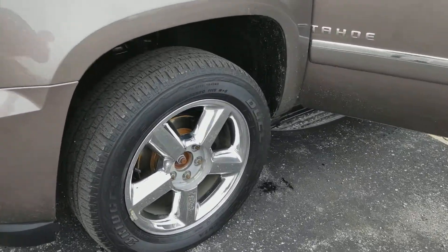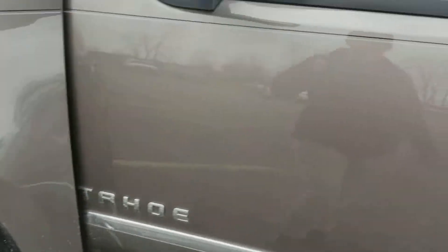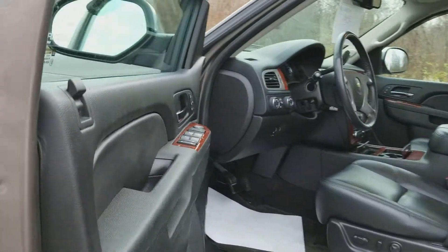It does have the premium wheels, plenty of tread left on the tires, and it has side blind zone alert.